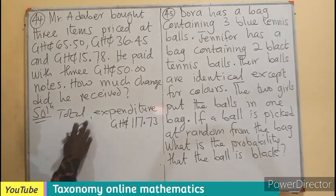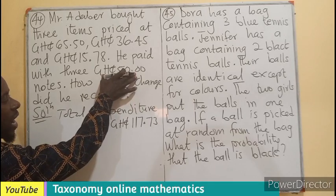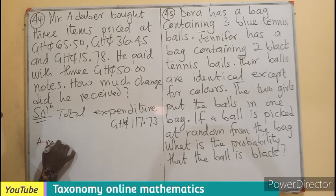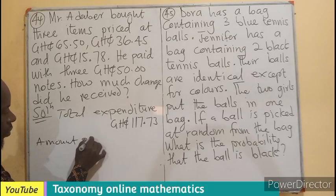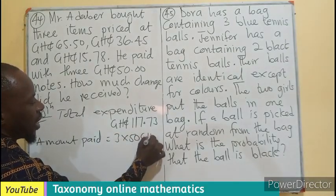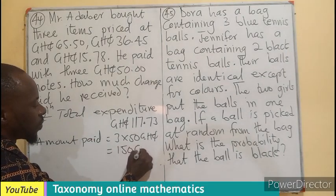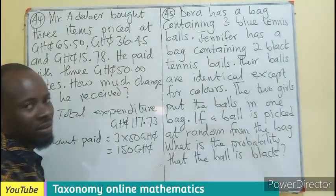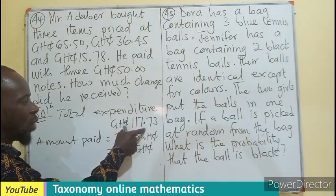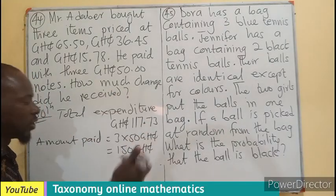Now, the amount paid is 350 Ghana cedis — that is the money given to the shopkeeper. The shopkeeper will take away his money and the remainder is what we are looking for. That will be the change.